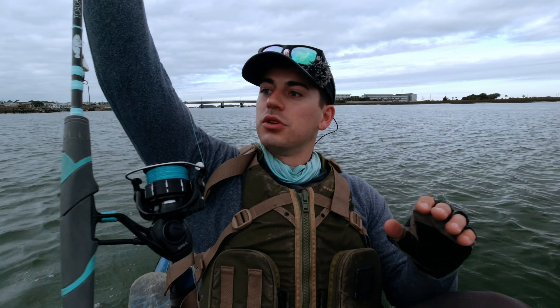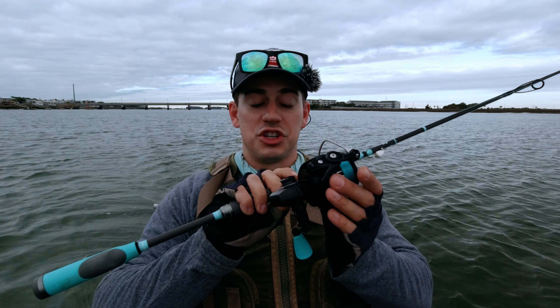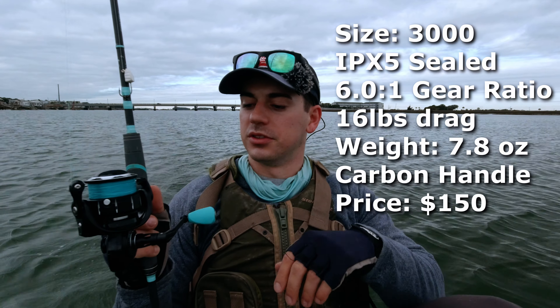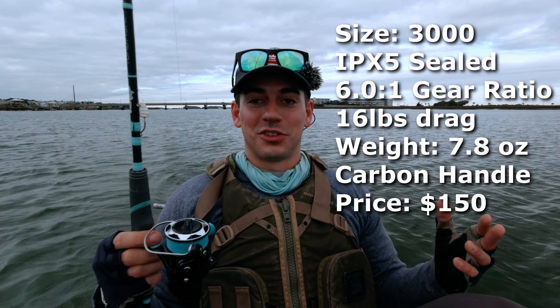I'm making my way to the docks, trying to see if I can find some fish, maybe check out some new areas. I was considering keeping fish today, but I did not end up bringing my cooler, so it'll be all catch and release. The big news for today is that I have a brand new toadfish spinning reel, just released. It's IPX5 sealed, which is awesome. It has some really cool features like comfort grips. I paid for this - it was not given to me, so I will give an honest review.